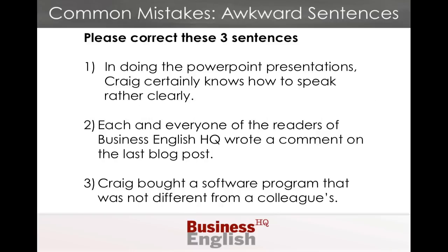Here are three sentences, and they are all awkward. Can you correct them? The correct answer will be at the bottom of this blog post, and if you think you know the answer, skip to the bottom, go to the comments, and write what you think. If you have any questions, don't hesitate to ask. Here are the three sentences: One — In doing the PowerPoint presentations, Craig certainly knows how to speak rather clearly. Two — Each and every one of the readers of Business English HQ wrote a comment on the last post. Three — Craig bought a software program that was not different from a colleague's.